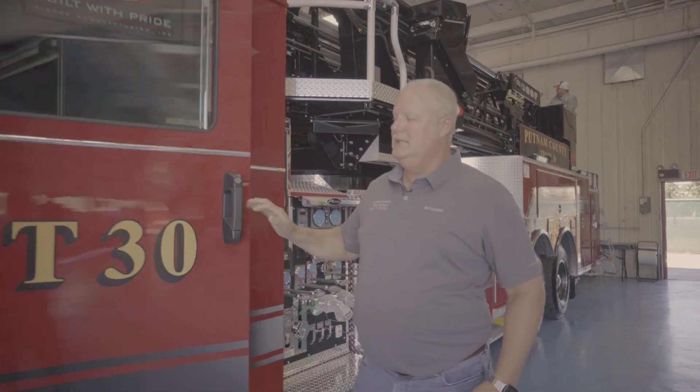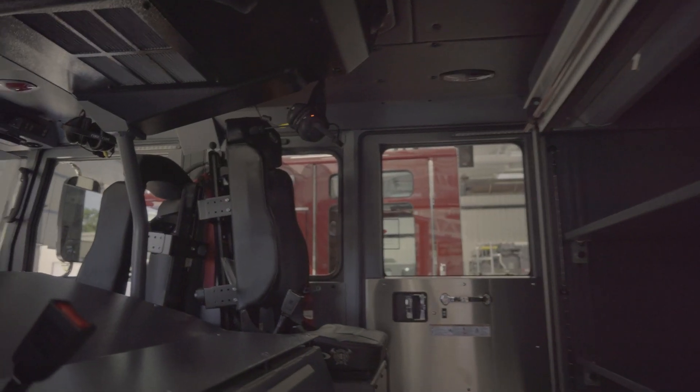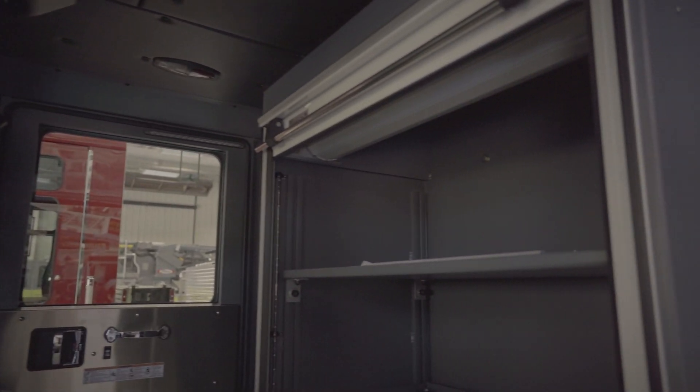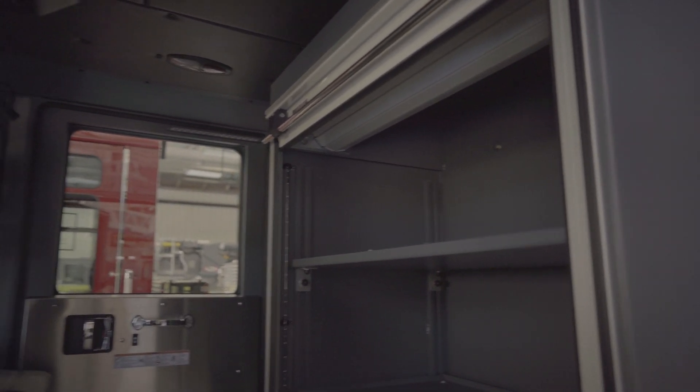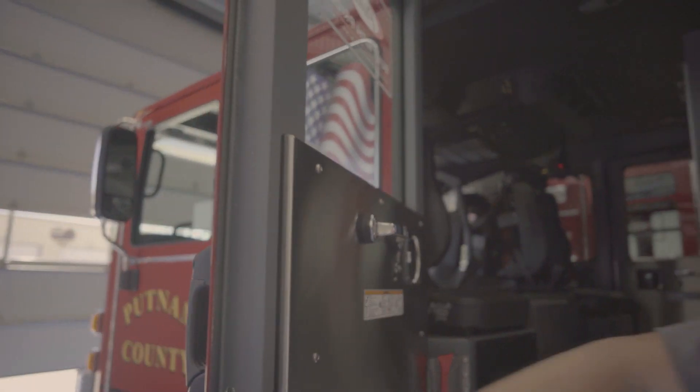In the back, our medical cabinet is in the center where we'll keep our medical equipment, and we have two air-pack seats in the rear. Our territory has two large recreational lakes that border our county, so we keep some water rescue equipment in that cabinet as well.